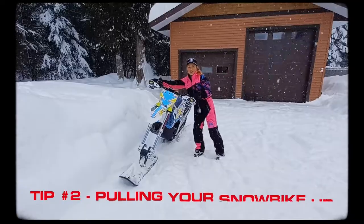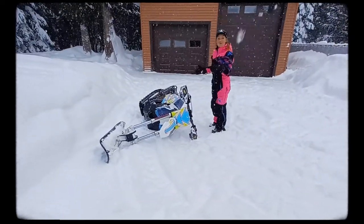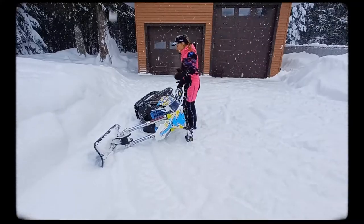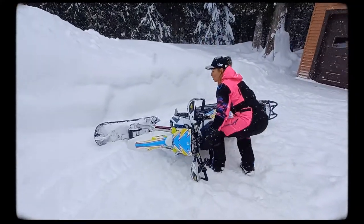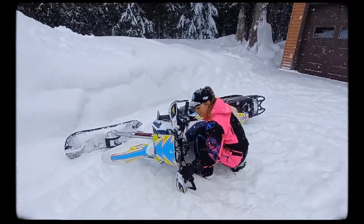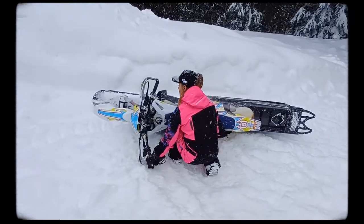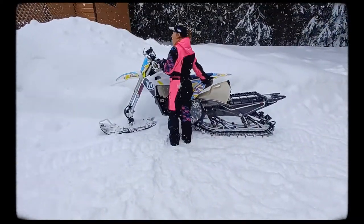If you're ever in a situation in the parking lot where the bike does happen to tip over, keep in mind that a lot of the weight of the bike is actually at the center of the bike. So what you want to do when picking up the bike is to put yourself at the center of the bike, grabbing from the tail end and the top handlebar, and standing up with your legs and walking forward.